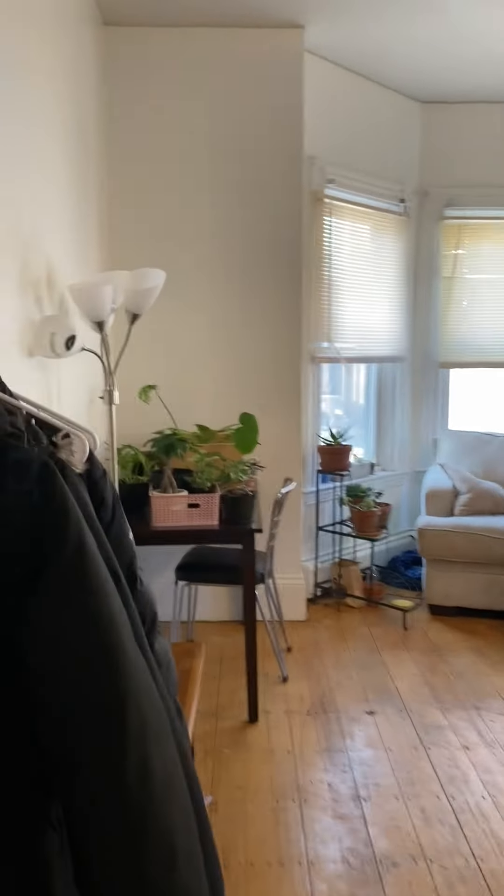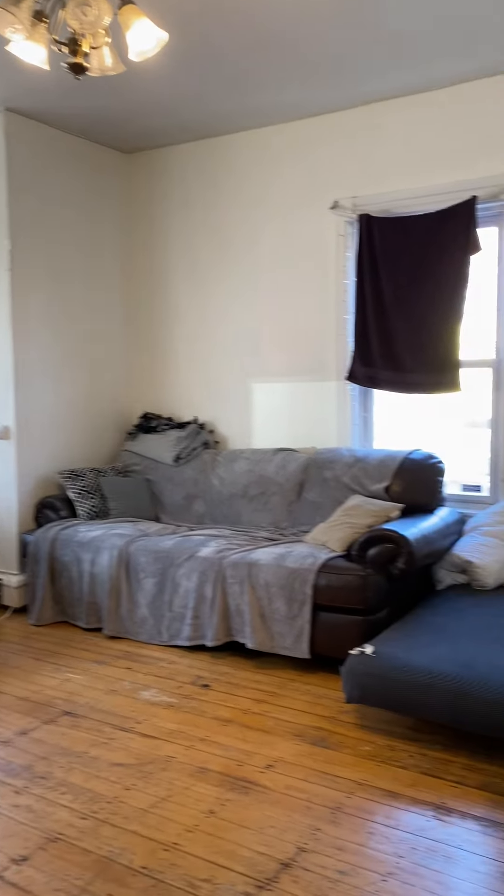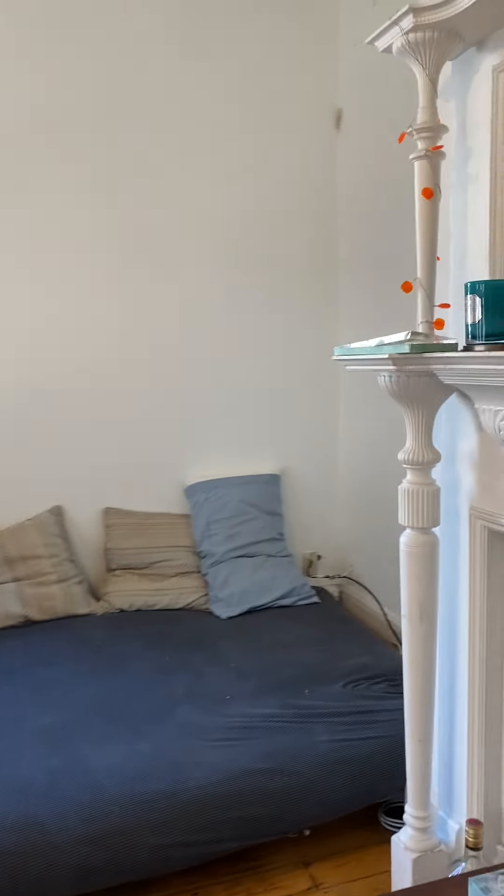Central heat and air conditioning with high ceilings. Nice, bright, huge living room. Plenty of space in here.